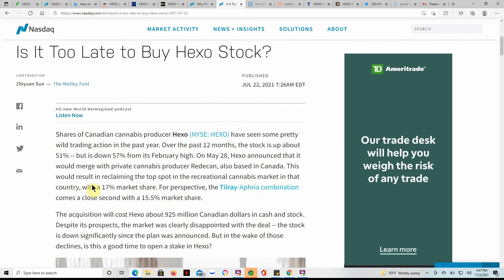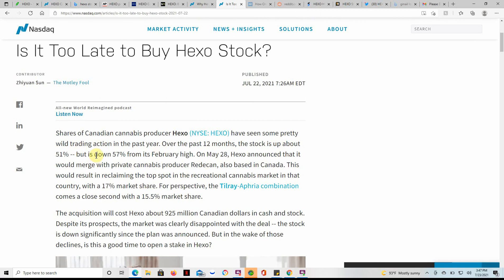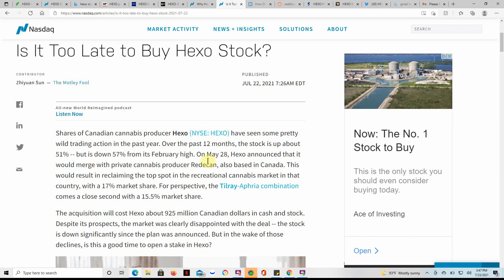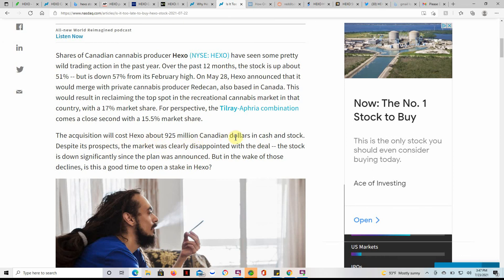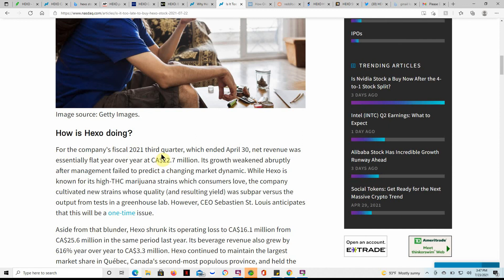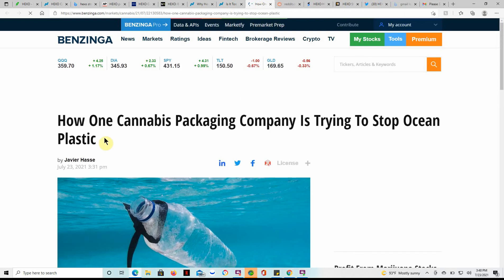Is it too late to buy Hexo? Dated yesterday the 22nd — shares of Hexo have seen some wild trading in the past year. The stock is up about 51% over 12 months, but down 57% from the February high. On May 28th, Hexo announced it would merge with private MJ producer Retican, also based in Canada. I've also talked about the Tilray and Aphria combination, which is a close second at 15.5% market share. The acquisition will cost Hexo about $925 million Canadian dollars in cash and stock. Net revenues for Q3 fiscal 2021, which ended April 30th, were essentially flat year-over-year at $22.7 million.